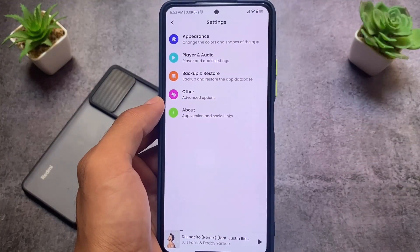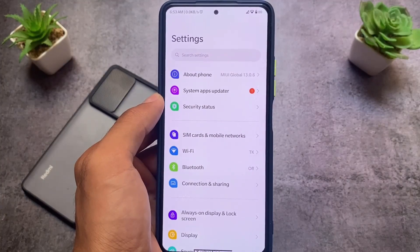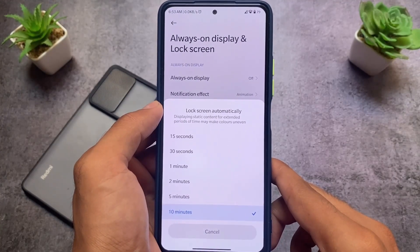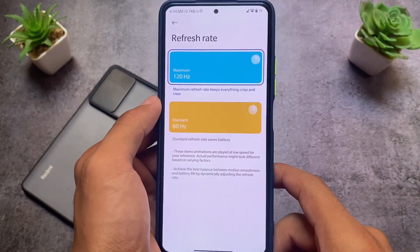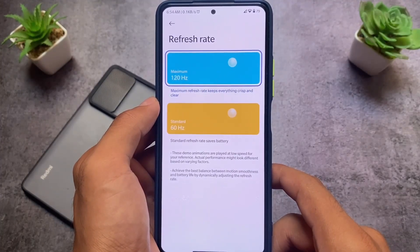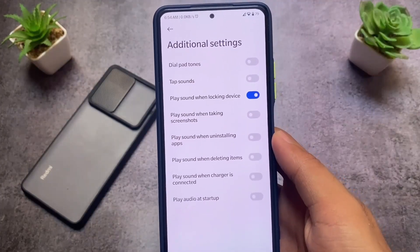Moving to settings — everything is super smooth. For lock screen timeout, I use 10 minutes; in China ROMs or AOSP ROMs you get a 'never' option, but India stable only goes up to 10 minutes. For refresh rate, I'm using 120Hz. If you have a 120Hz device it doesn't make sense to drop to 60Hz just for battery — I've used 120Hz since my Redmi Note 10 Pro with no issues.